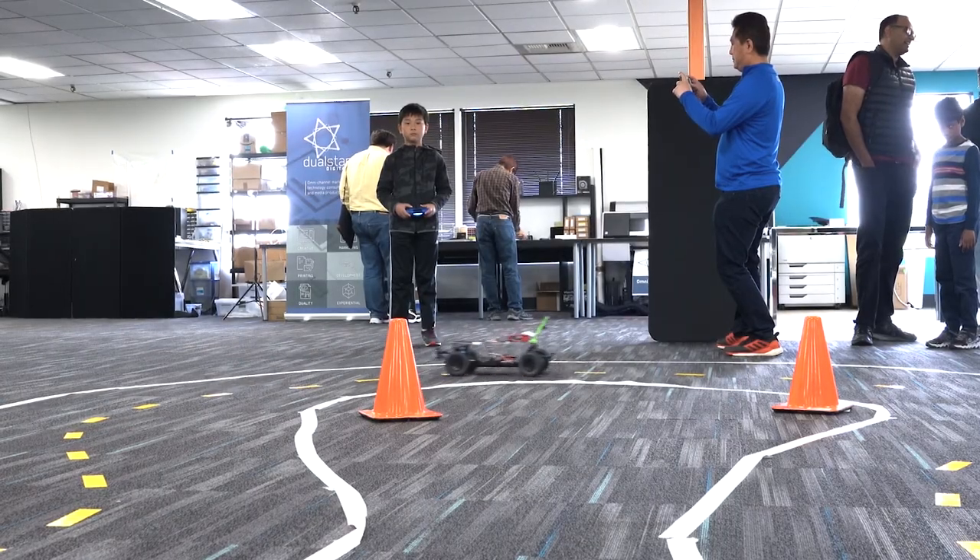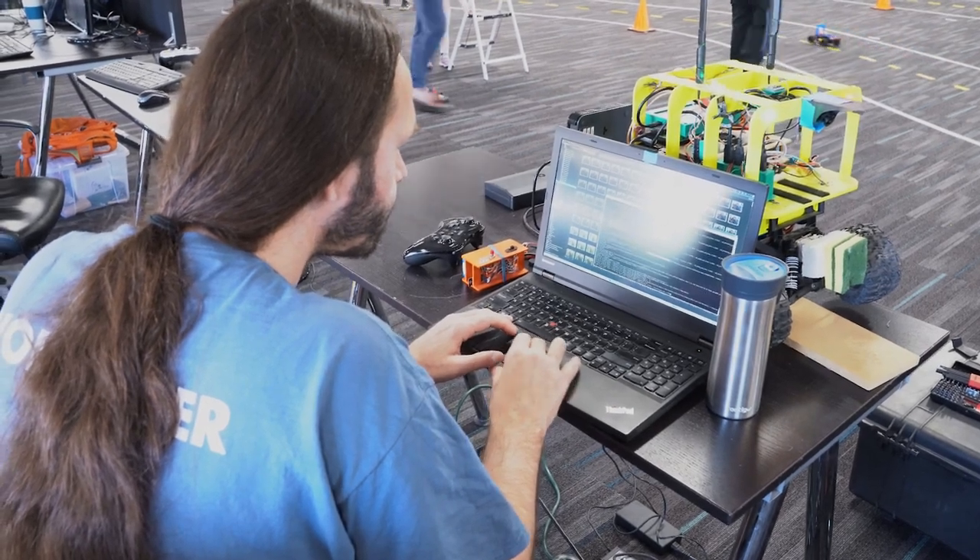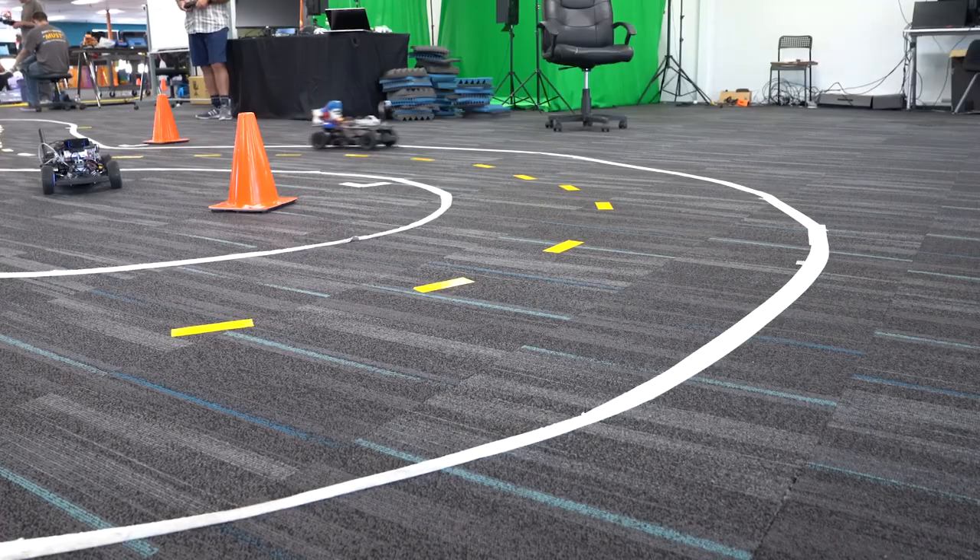What I love about it is that it is kids, it is Silicon Valley engineers, it is retirees, and it's people who aren't engineers at all. This event is an opportunity for our community to show their stuff.